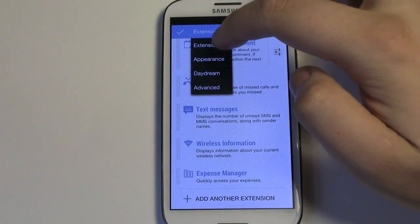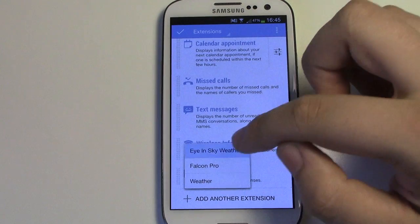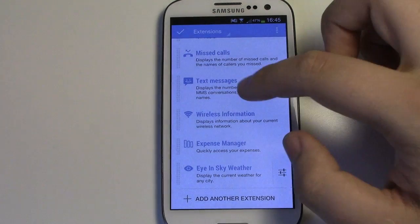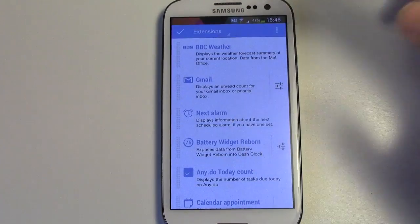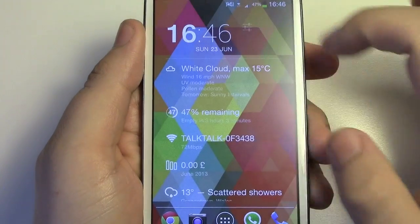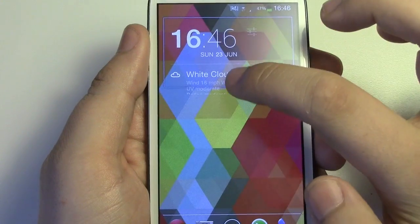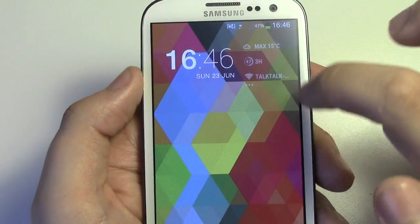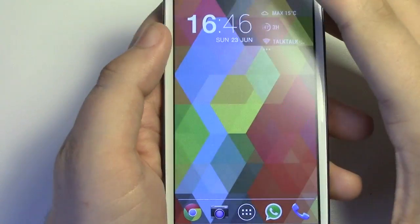There are some pretty cool things in terms of the extensions you can get. If I go to add another extension, I've got things like Eye in the Sky weather — so obviously the Eye in the Sky app we were looking at earlier, you can have that on this widget. You've also got the usual things like your alarm, missed calls, text messages and all that information. If you hold and resize it — in my case it's 4x2 — it gives you a preview of the extensions you've got and gives you a lot more room to put some other stuff on there as well.